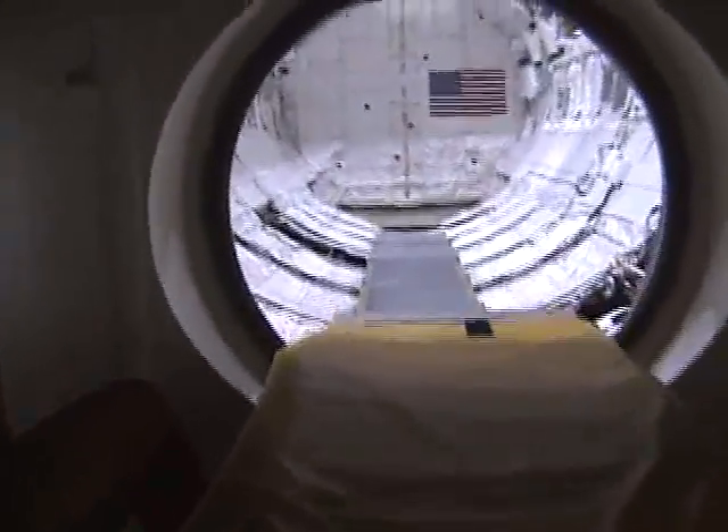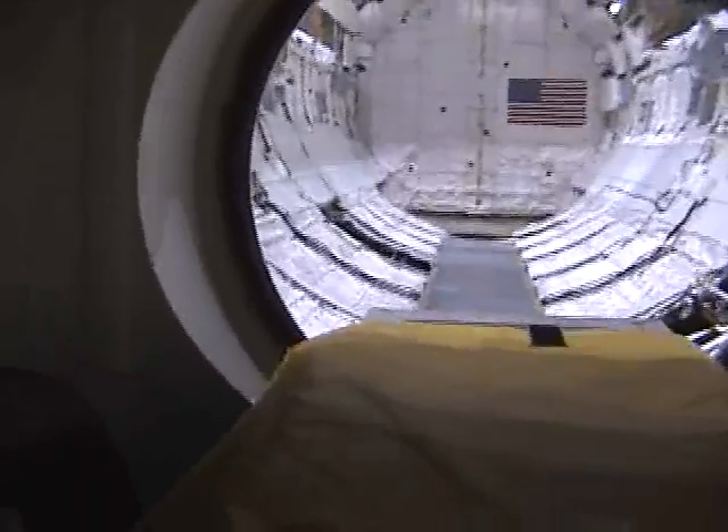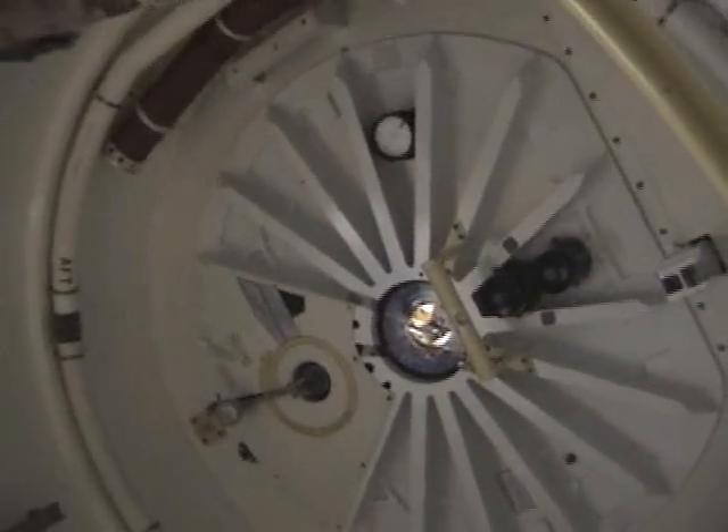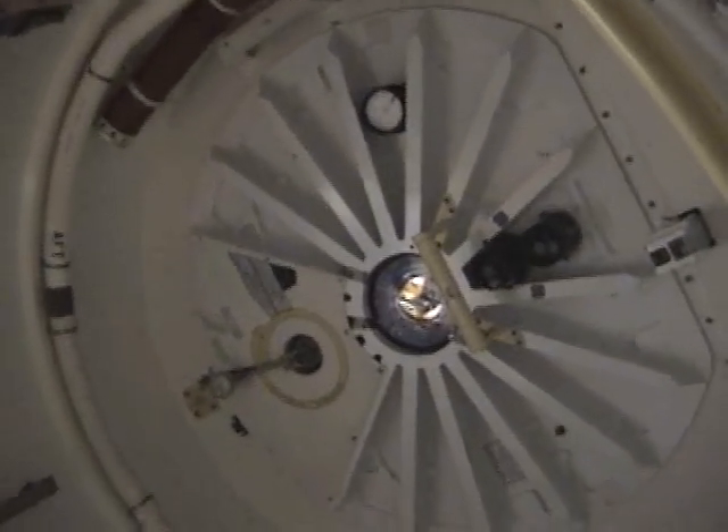Can we go upstairs? I see avionics boxes here, here, and here. This is the airlock. There's the airlock door, and the top. That's where the shuttle docked — the whole docking system is there.